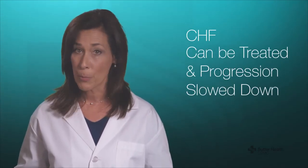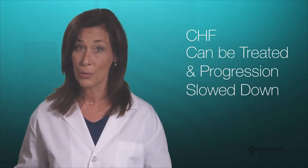CHF is not curable and does progress as a rule, but it can be treated and this progression can be slowed down. The reasons for heart failure vary from person to person and can occur in the young as well as the elderly.